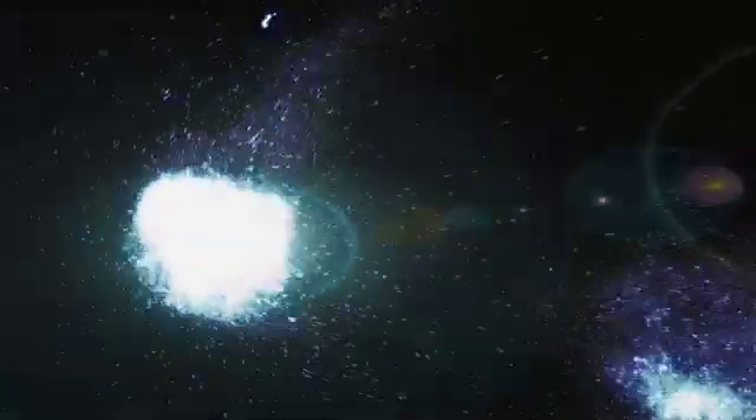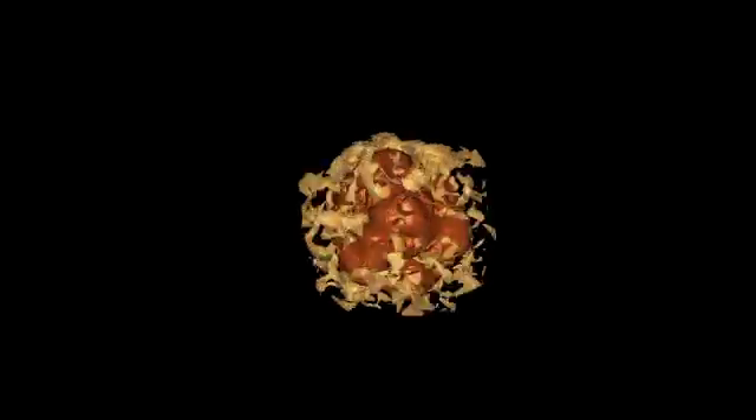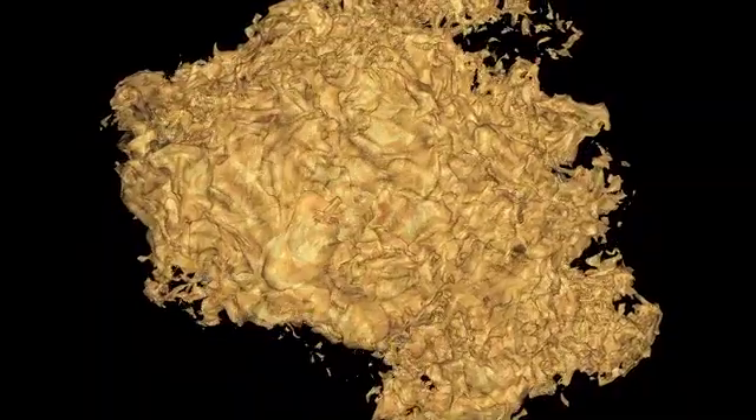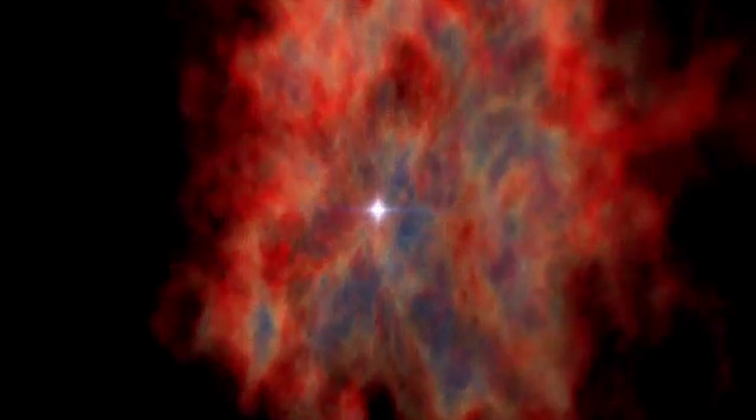This is a computer-generated image of an explosion deep inside a star. It's not a run-of-the-mill thermonuclear explosion that fuels a healthy star. Instead, it's the kind of explosion that seals its fate — it's called a supernova. The rest of the star, its surface and most of its mass, is completely oblivious to its impending fate.